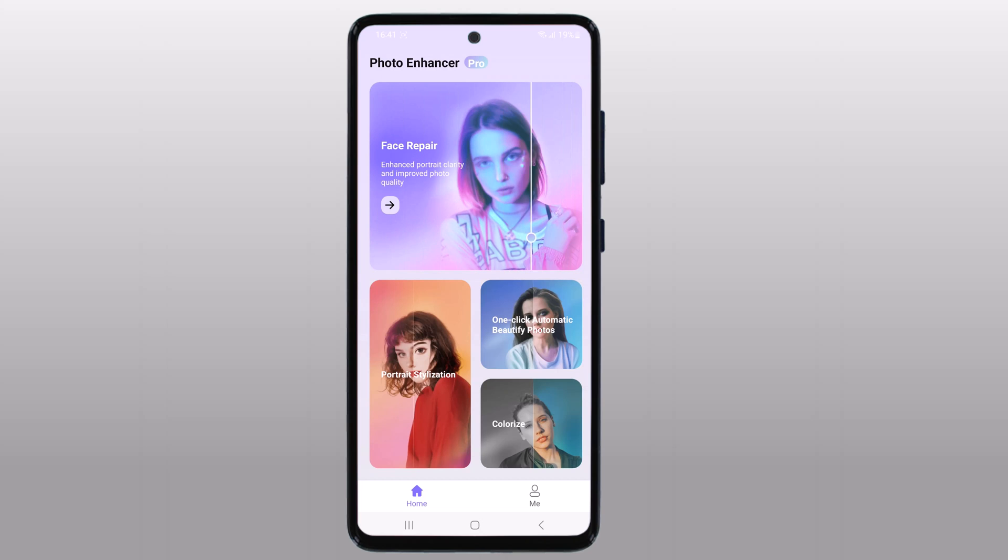Hey, what's up guys, Fahazman here. Today I'm going to talk about Hitpa AI Photo Enhancer, an amazing tool that can enhance your photos with just a few clicks. Whether you are a professional photographer or an amateur, Hitpa AI Photo Enhancer can help you get the most out of your photos.